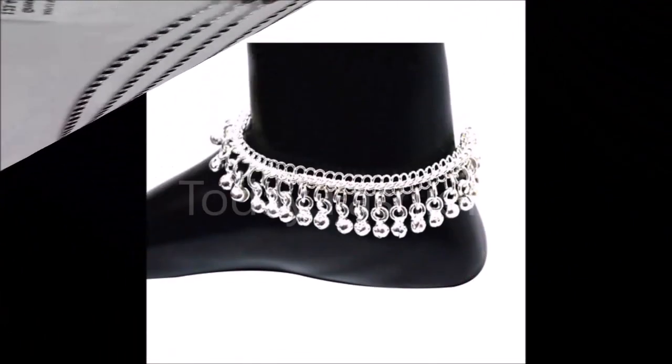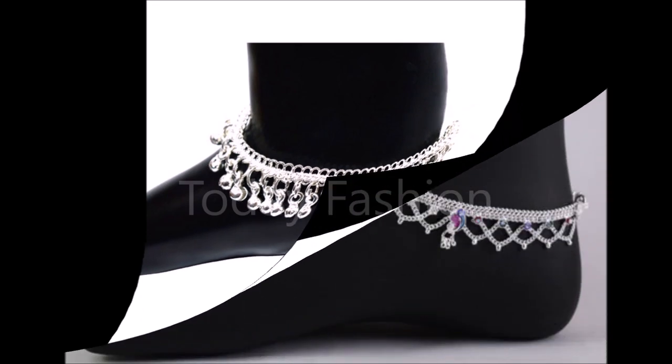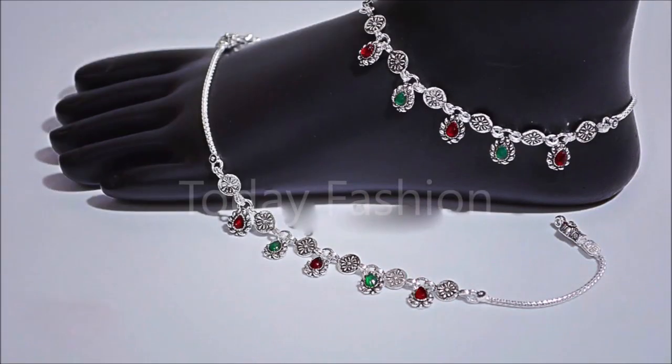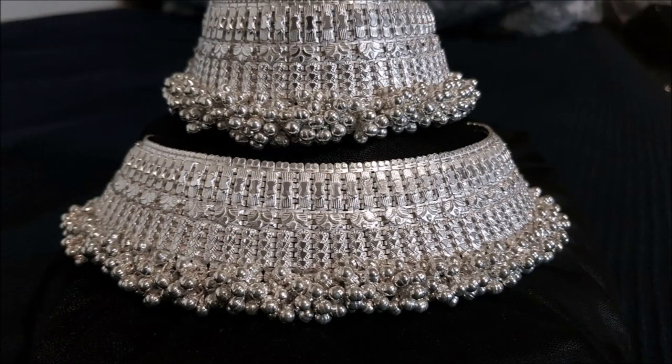Friends, one more thing — this video is not a sponsored video. Today Fashion is not at all responsible for buying or selling any kind of items shown in this video. This video is just for viewing purposes. Please remember that, please understand, please cooperate with us. We are just YouTubers who are collecting all the beautiful designs from different sources and trying to update you guys with the trends available in the market.